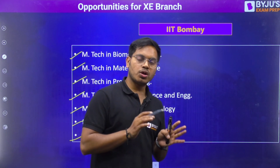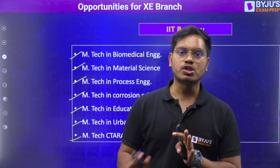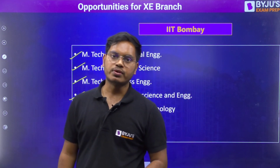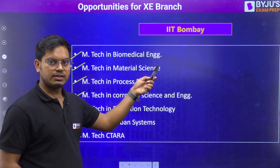Remember, all the IITs I am going to show you today are listed in chronological order, going from the highest cutoff to the lowest cutoff for admissions in 2022. So IIT Bombay is the first one, which means it has the highest cutoff.